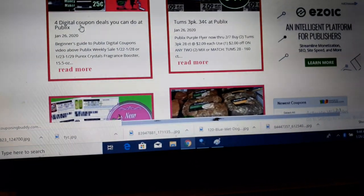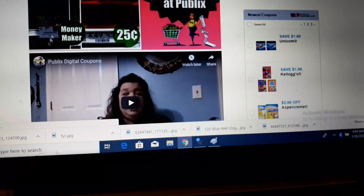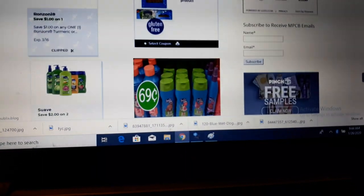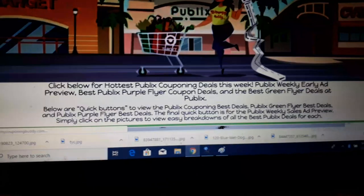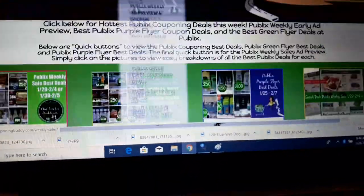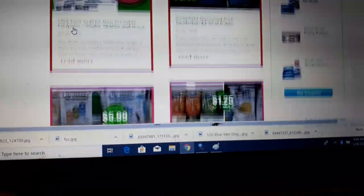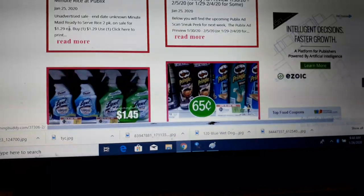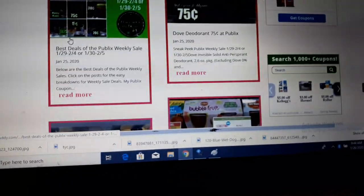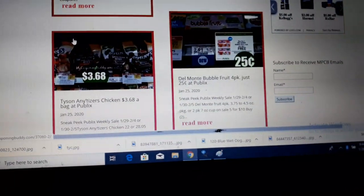I just posted four digital deals you can do at Publix right now — I'll post the link to that below. There's a great moneymaker deal on Ronzoni after a mail-in rebate; these are going on now, not next week. I will post the link below to next week's deals, the new digital deals, the new Smithfield deal, and the new printable coupons. If you have any questions, feel free to post them below. Happy couponing.